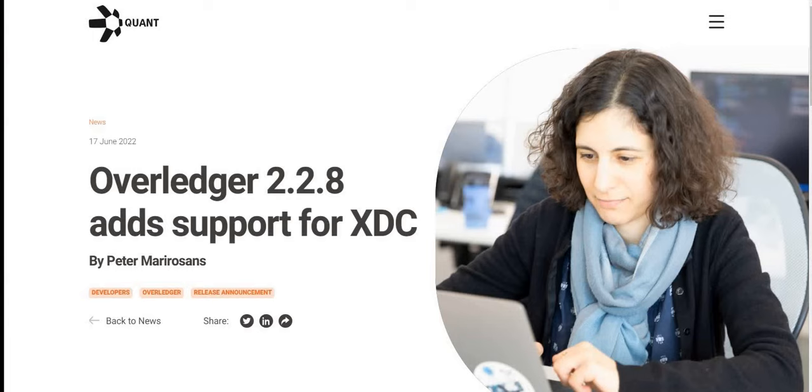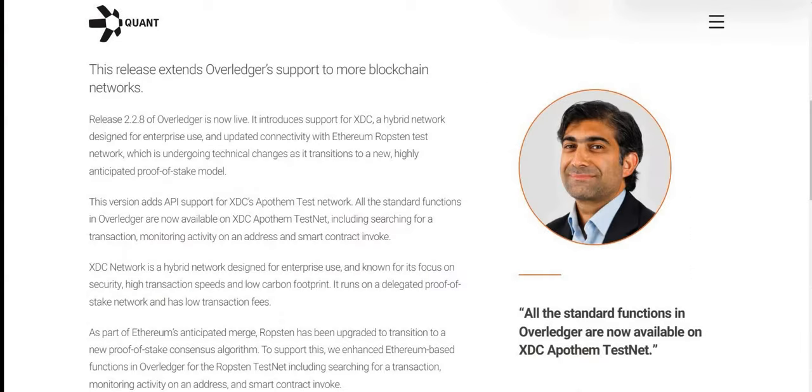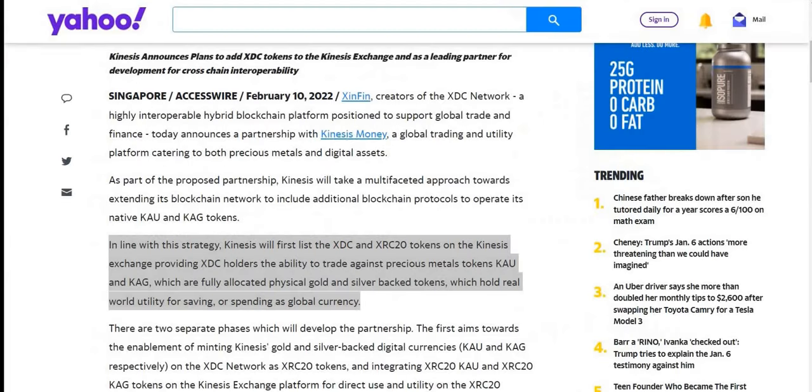For some exciting news from the XDC ecosystem: Quant Overledger 2.2.8 adds support for the XDC network. This is a much-needed security protocol to make sure networks are stable. This new version adds API support for XDC's Apothem testnet. All standard functions in Overledger are now available on XDC Apothem testnet, including searching for a transaction, monitoring activity on an address, and smart contract invoke.